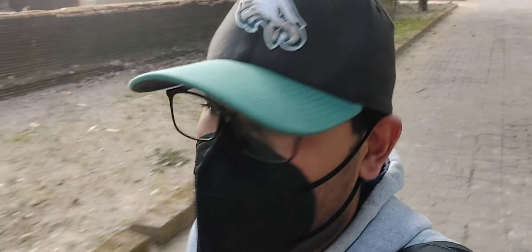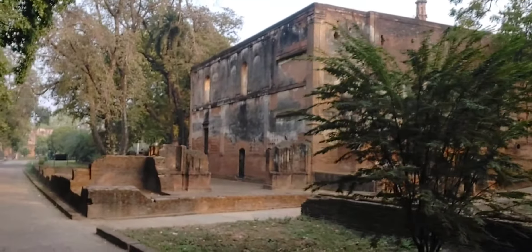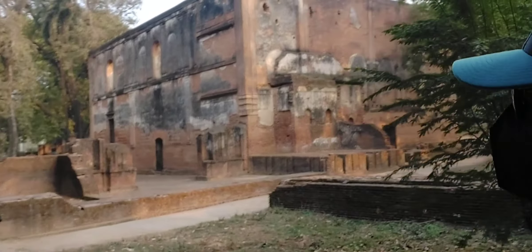Alright guys, so that was the end of our trip. I hope you enjoyed this trip to the residency here in my city, Lucknow. Stay tuned for flight reports and plane spotting stuff that's coming up soon. Now heading back to the main entry/exit gate. Yep, that was it — I hope you enjoyed it as much as I did. We're back to the mosque — look at that. This mosque is still active.